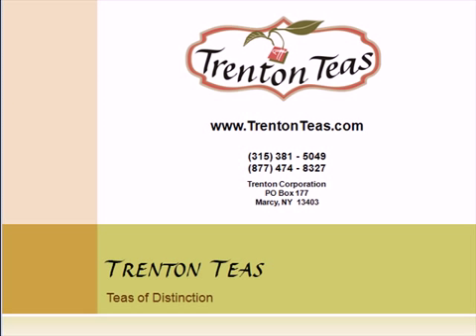This has been Brian Karwalski from TrentonTeas.com. Find gourmet teas from China, India, and Sri Lanka. You can find us at TrentonTeas.com. Thank you.